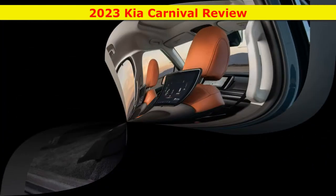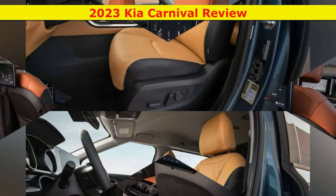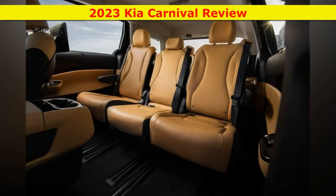The SX Prestige, at $47,035, boasts real leather, dual sunroofs, and a Bose 12-speaker audio system. The driver also gets a heated steering wheel and an auto-dimming rearview mirror with an integrated garage door opener.